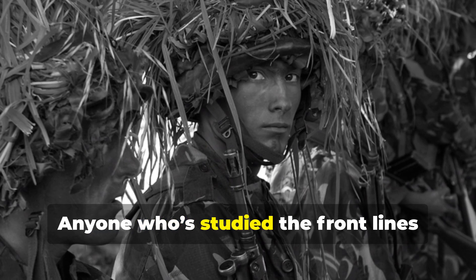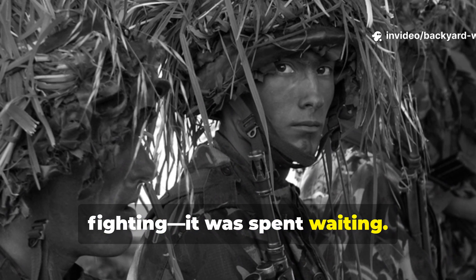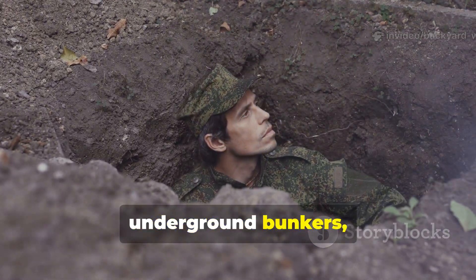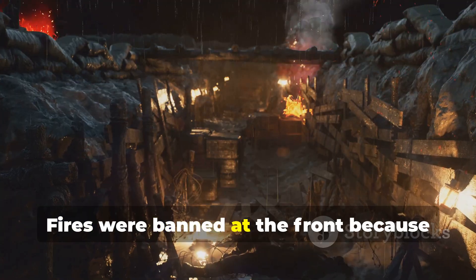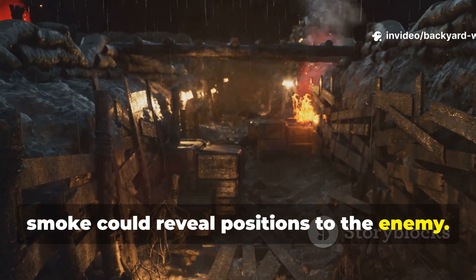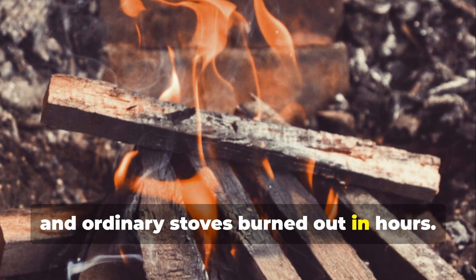Anyone who studied the front lines knows that most of the time wasn't spent fighting — it was spent waiting. Soldiers huddled in damp trenches or underground bunkers, surrounded by mud, rats, and bitter air that cut straight through wool coats. Fires were banned at the front because smoke could reveal positions to the enemy. Even when fires were allowed, wood was wet or scarce, and ordinary stoves burned out in hours.